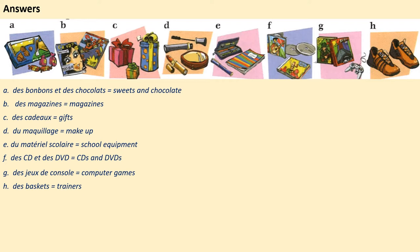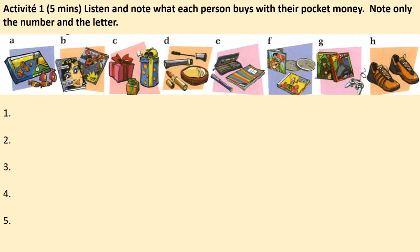Activité 1: listen and note what each person buys with their pocket money. Note only the number and the letter. You can rewind the video to listen a second time if needed.